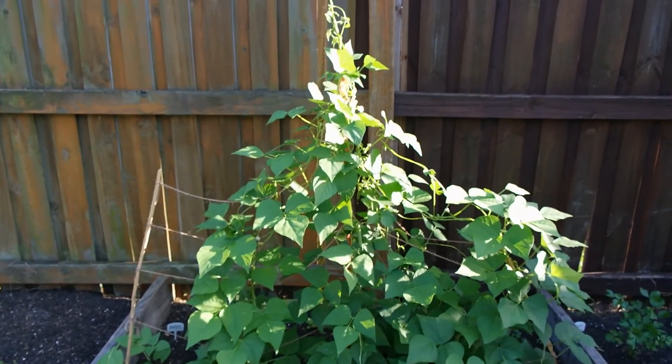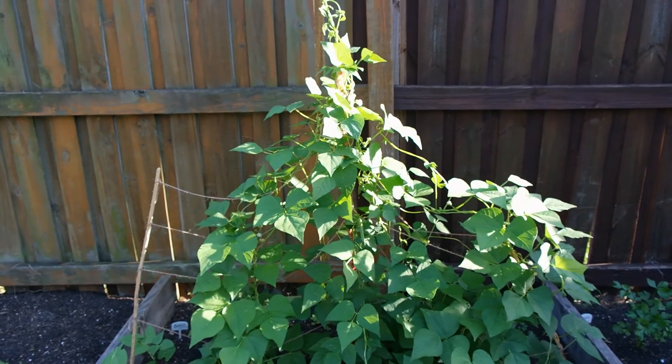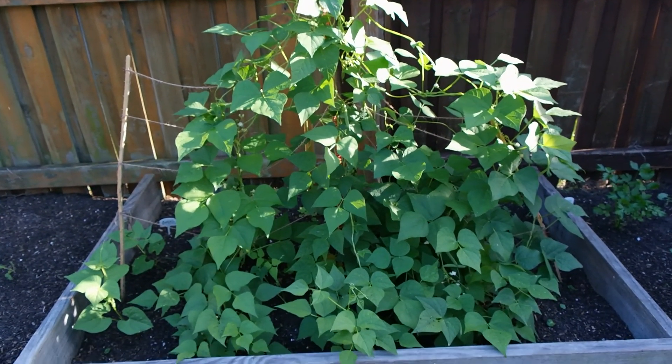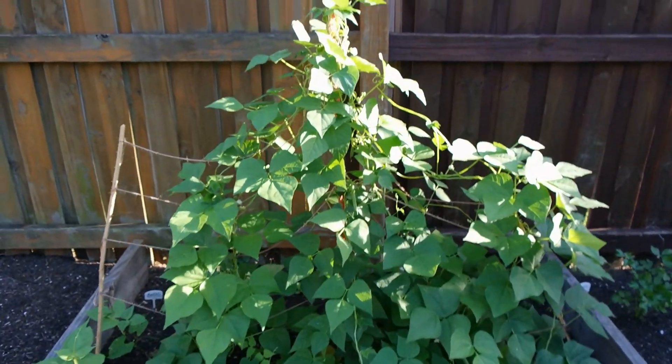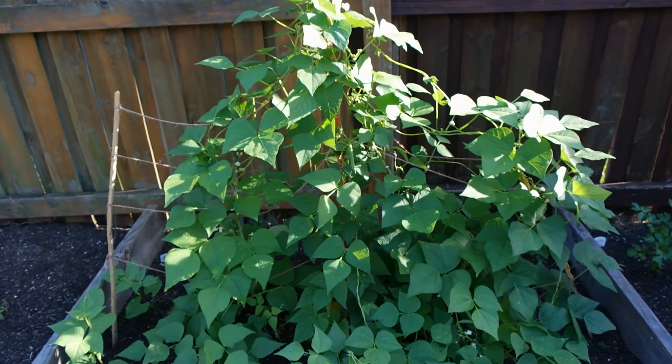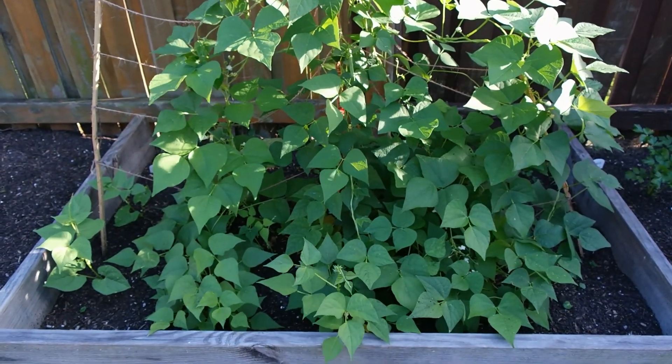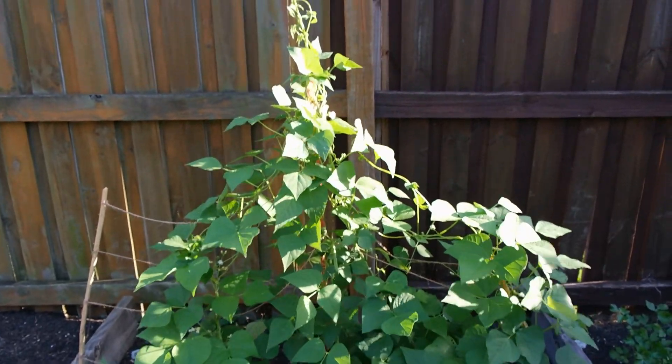And then over to the half runner mountain beans. They have taken over our makeshift trellis. They're going absolutely crazy. So I'm going to have to buy another trellis just to let it climb and breathe.